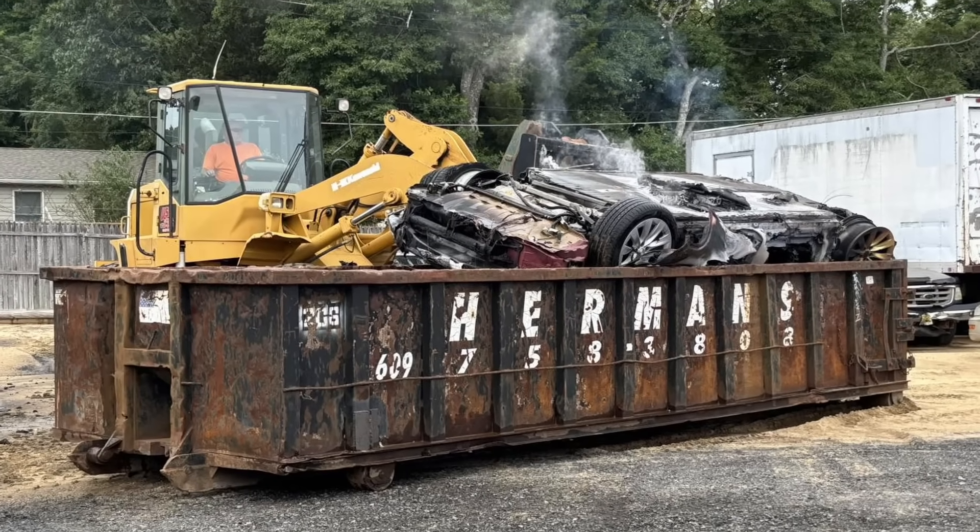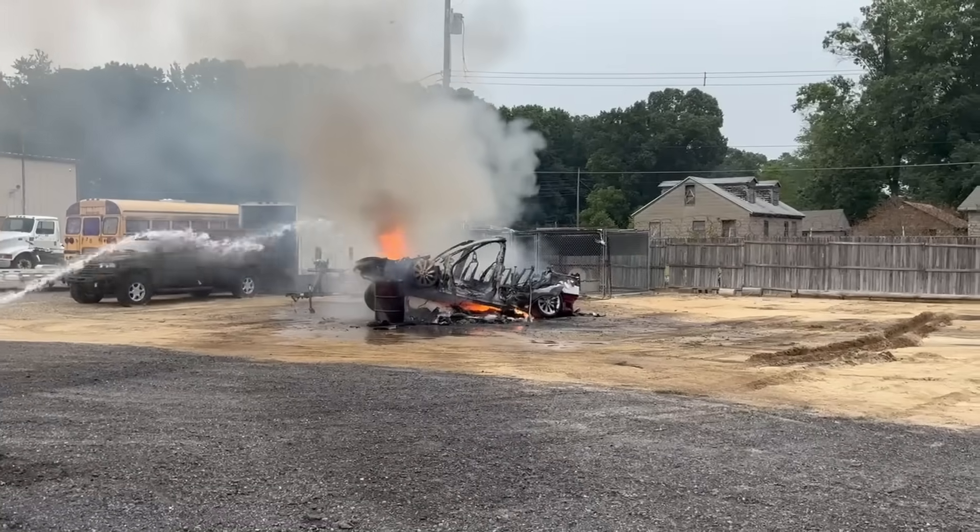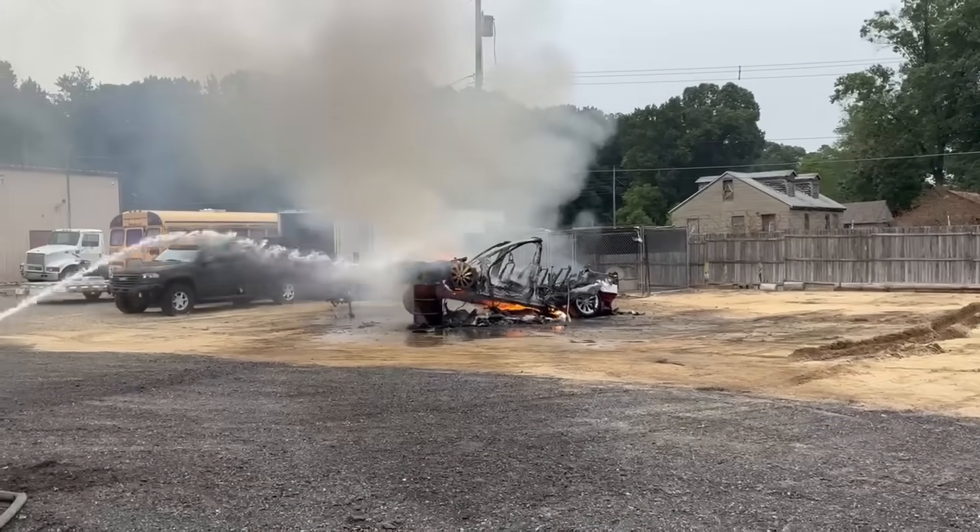They placed the vehicle in a dumpster — that's fine — but then they covered it with moist sand. I get why they did it. They were trying to control any possible recondition and keep the whole thing contained. And in this case, there really wasn't much left to burn after that second fire. But here's the deal with sand: it's not magic. If the battery wants to go into thermal runaway again, it's going to do it — whether it's under sand, dirt, underwater, concrete — it really doesn't matter.